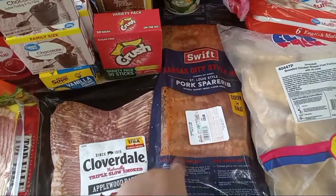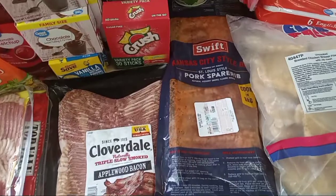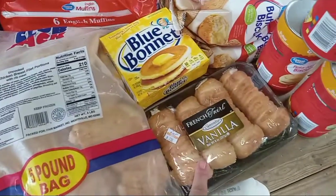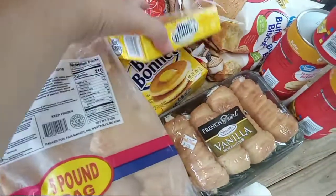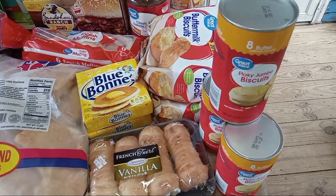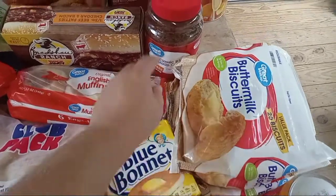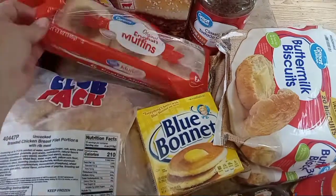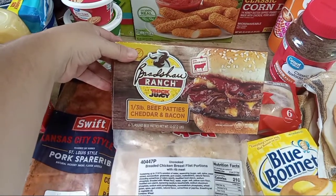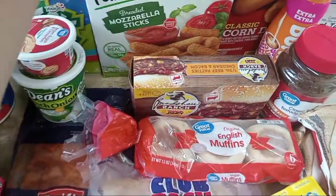Pork spare ribs — I got a big pack of those, I've never had these. They had Memphis style and Kansas City style, so I went with Kansas City. This is a bag of chicken breast fillets, cream horns, two butter, three cans of biscuits — I had four but one busted at the register. Two bags of frozen biscuits, coffee, English muffins — my husband likes those for breakfast. A different kind of hamburgers I've never gotten, Bradshaw Ranch beef patties, cheddar and bacon. We've never had them but they look good. A big box of mozzarella sticks.